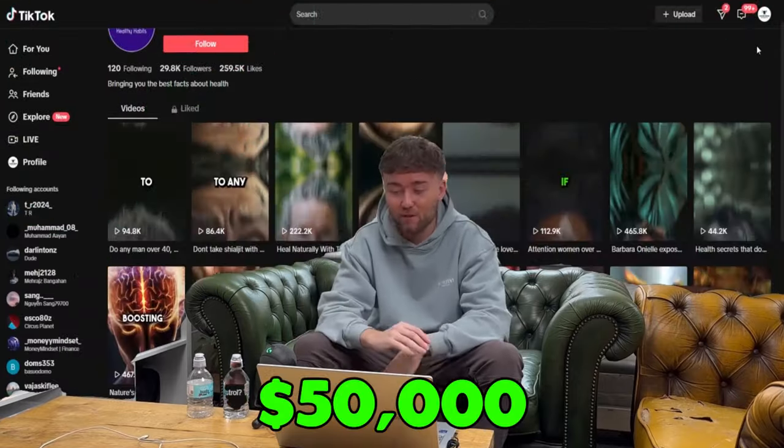This page has earned over $50,000 from just one month on TikTok. The craziest part is that this is not from the TikTok Creativity Program — this is from the TikTok Shop.